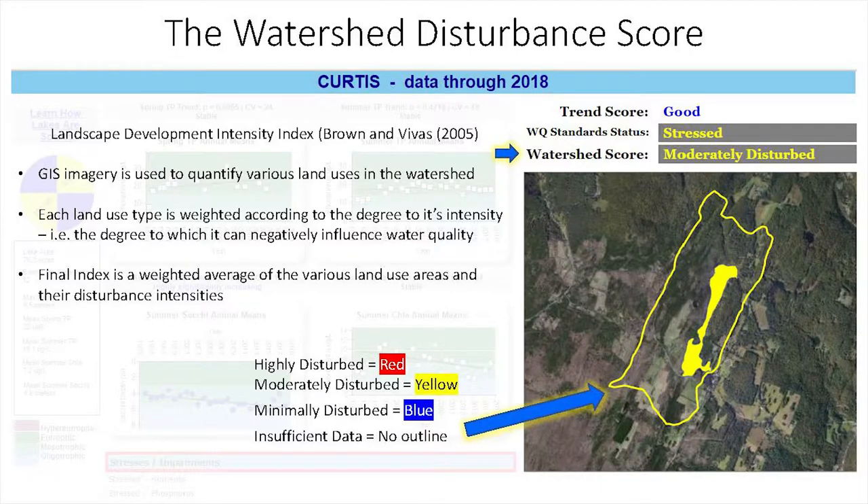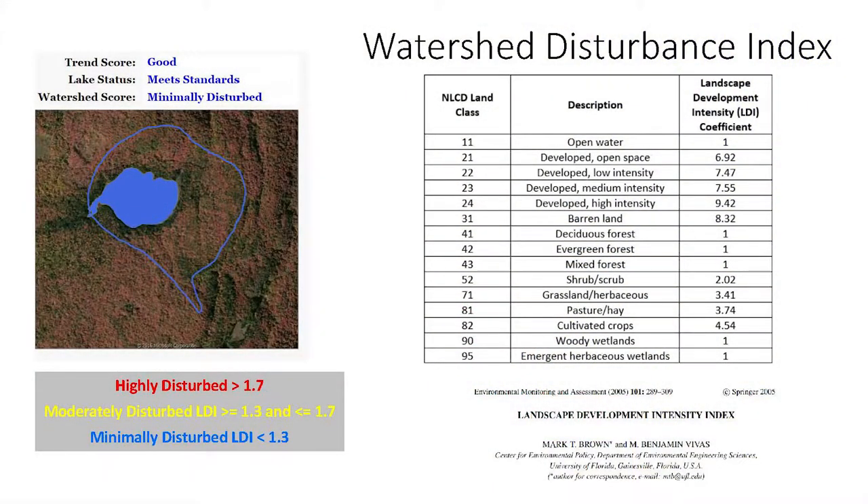We use GIS imagery to categorize and quantify land uses in the watershed, and each land use category is weighted according to the degree to which it can negatively impact water quality. The final index is a weighted average of the land use areas and intensities. The outline shown on the map is the outline of the watershed, and the color corresponds to the watershed score. We derived our own Vermont-specific thresholds for scoring the watershed index into good, fair, and poor categories by identifying break points in the scored data set.